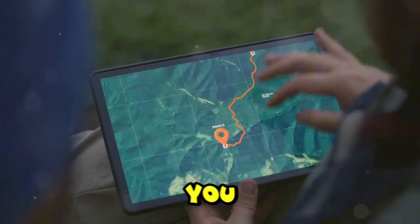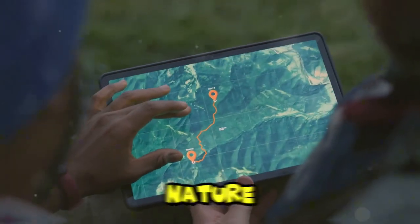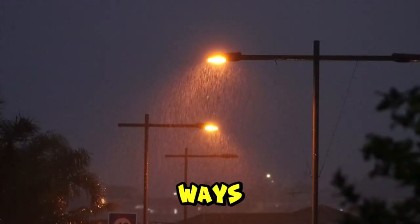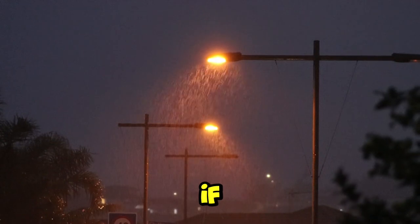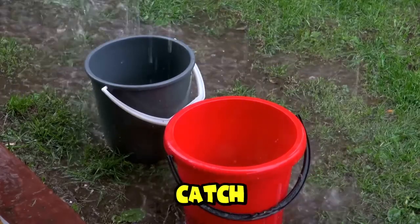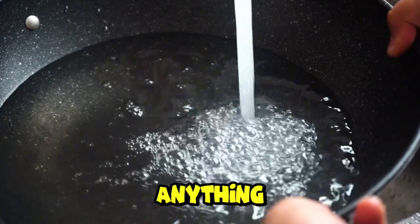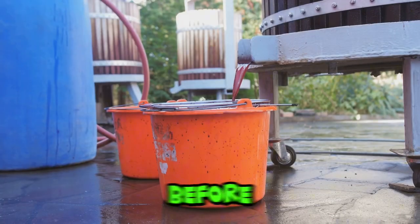There are several techniques you can use, and each one can be a game changer when you're out in nature. One of the simplest ways to gather water is by collecting rain. If you know rain is on the way, set out containers to catch it — you can use anything from pots to tarps. Just make sure to clean the containers before use.